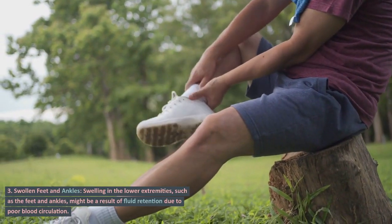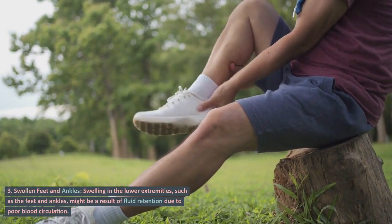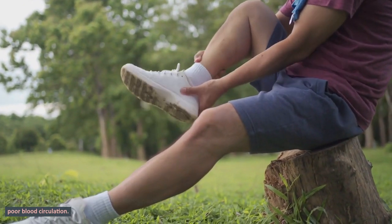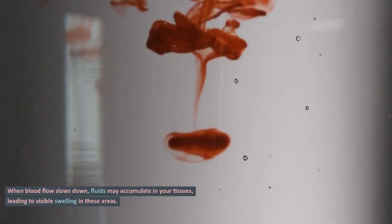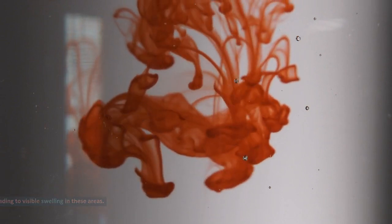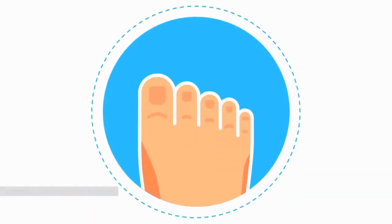Sign 3: Swollen feet and ankles. Swelling in the lower extremities, such as the feet and ankles, might be a result of fluid retention due to poor blood circulation. When blood flow slows down, fluids may accumulate in your tissues, leading to visible swelling in these areas. This condition is commonly known as edema.